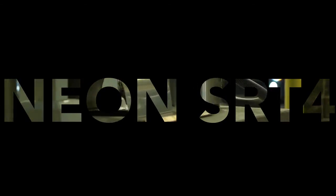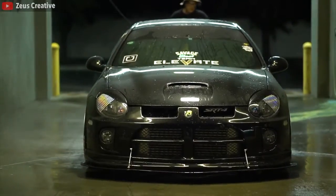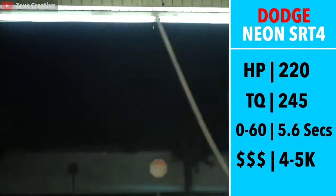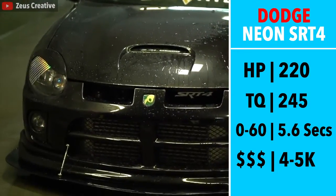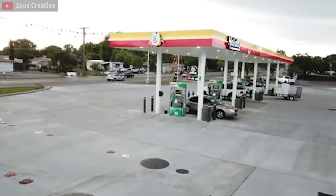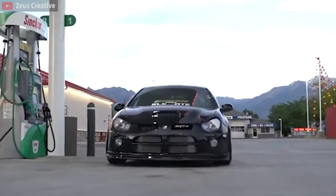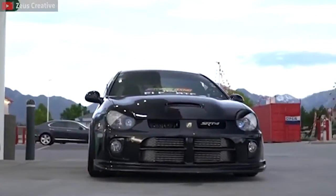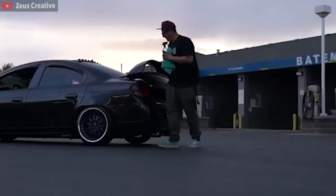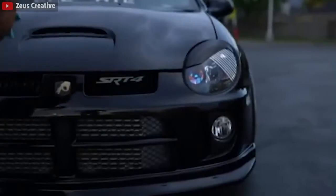Next we have the infamous Dodge Neon SRT4, and if you can somehow manage to find a clean example and love raw dramatic power, this car is for you. 220hp, 245 ft-pounds of torque, and 90% of the time while you're driving, at least one of your wheels is spinning out. It has a 2,900lb curb weight and 0-60 in a very impressive 5.6 seconds. The Dodge Neon is a very raw experience — probably a pretty dangerous car if it's your first car — but it has okay practicality with 4 doors and a 5-speed manual. If you can find a clean example near you, which is kind of a unicorn, pick it up — they're awesome cars.